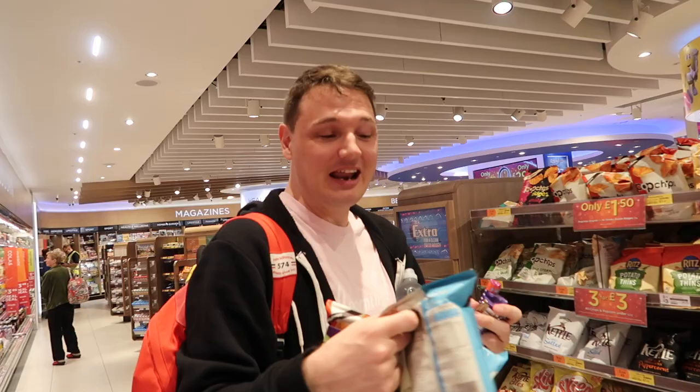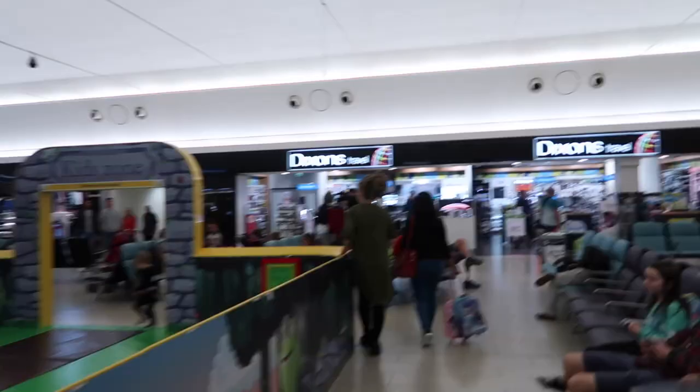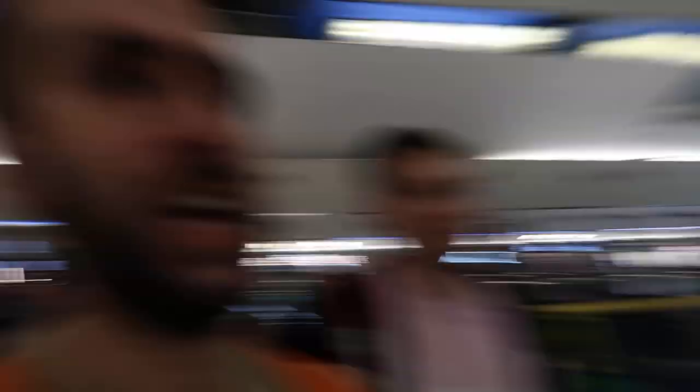We're currently in WH Smith buying some chocolate and bits — a lot cheaper in here. I'm deciding what packet of crisps I'd like on the flight. If you choose to use the Number One Lounge, you just go over here. I actually have a voucher code you can use — I'll drop that below so you can get £7.50 off. I'm not actually sponsored by Number One Lounge; I just like them.